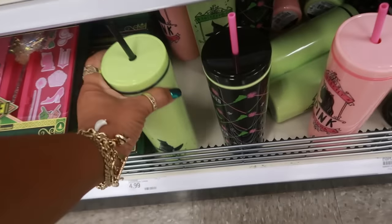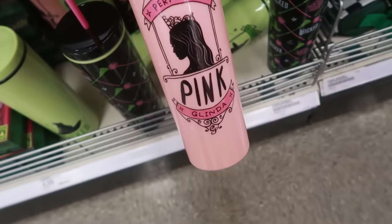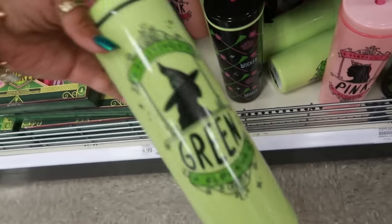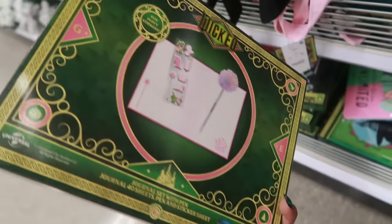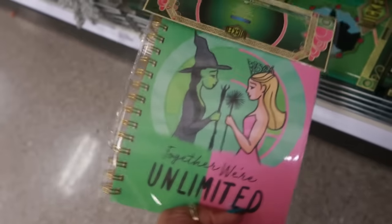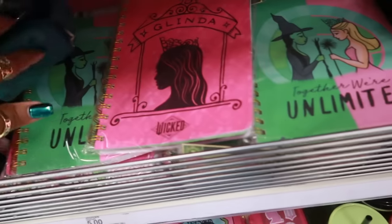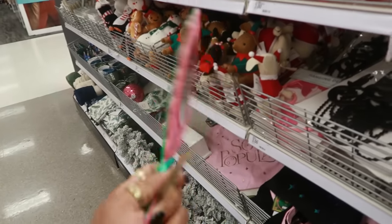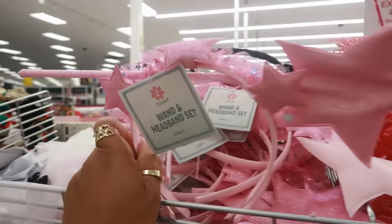They do have some stuff for Wicked — I had just seen a lot of Wicked stuff at Walmart. These tumblers are five dollars. There's this one, 'perfectly pink,' or you can get the green one — same price. A journal set with pen is five dollars. A journal with 96 sheets of paper is also five. You have some bags, 'make your own magic,' some more journals, mirrors with a pink or green side, these are five, crowns with the wand for five, and headbands.